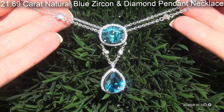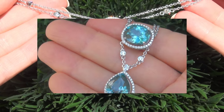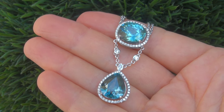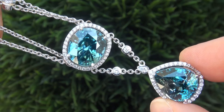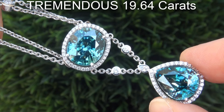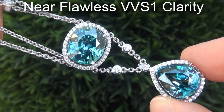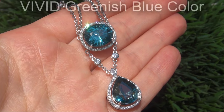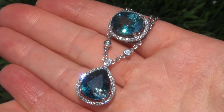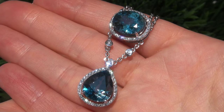21.69 carat natural blue zircon and diamond pendant necklace. It is a genuine solid 18 carat white gold pendant necklace from a private estate collection. The two big size blue zircons weigh in at a tremendous 19.64 carats combined, with internally flawless to near flawless VVS1 clarity, and display the most sought after vivid greenish blue color. Take a close look at the extraordinary gems and note the amazing exotic color and healthy saturation.